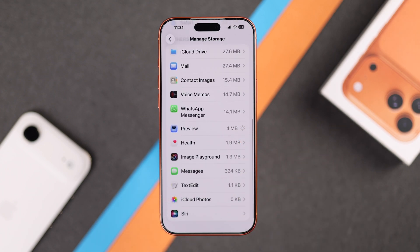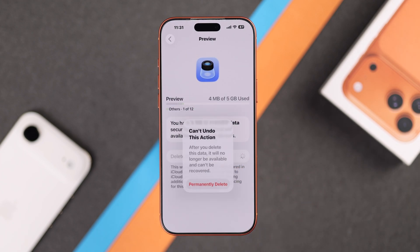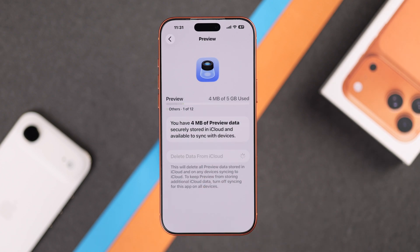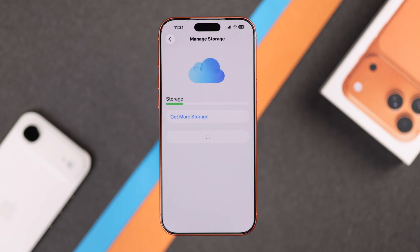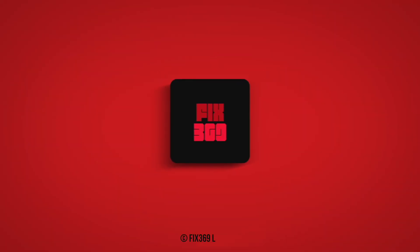You can also delete other sections to free up more space, but remember — unlike iCloud Photos, those sections can't be recovered once deleted, so make sure before you remove them. And that's how you can free up your iCloud storage without buying extra space and make your iPhone run smarter and more efficiently.